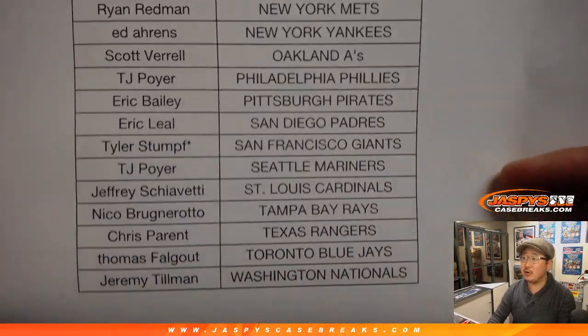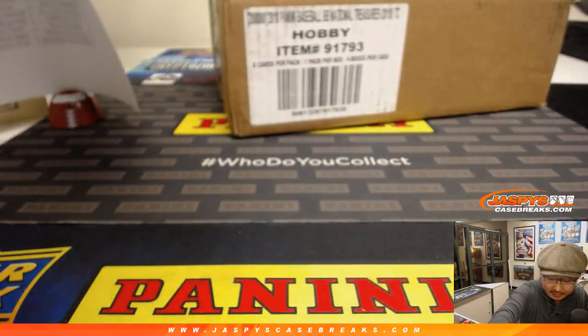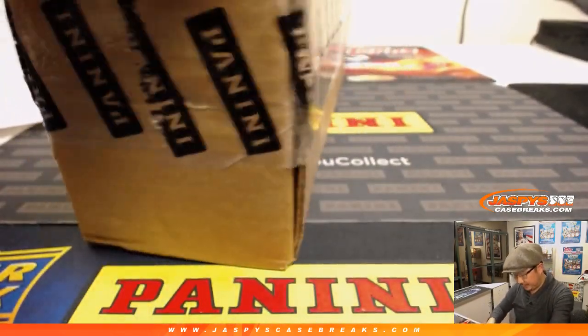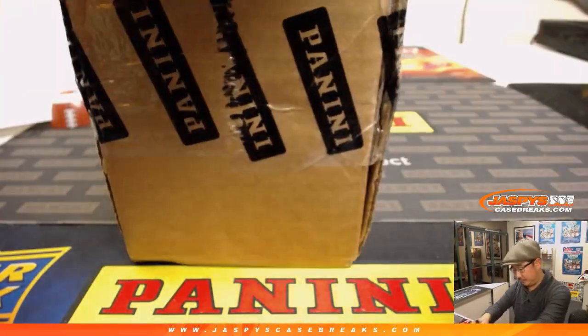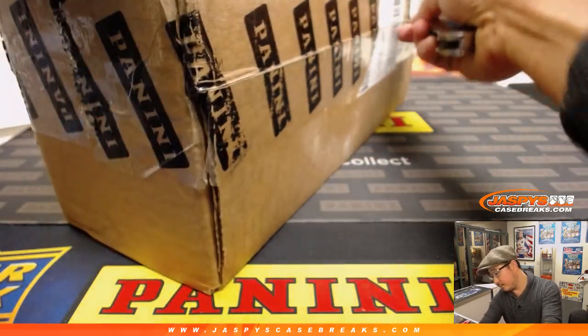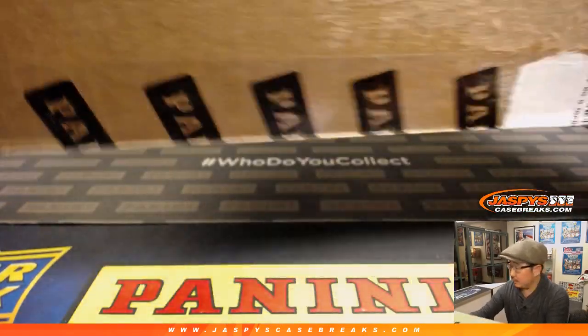Tyler, last spot mojo, San Francisco Giants — thank you to him. Thanks to everybody, good luck. There it is, fresh case, good luck.